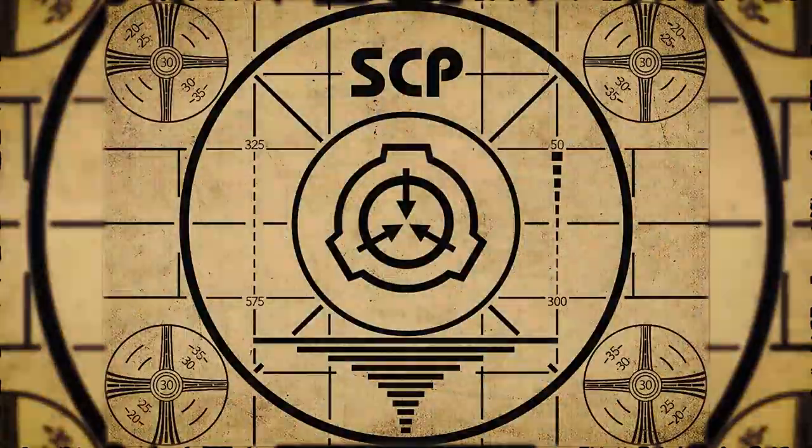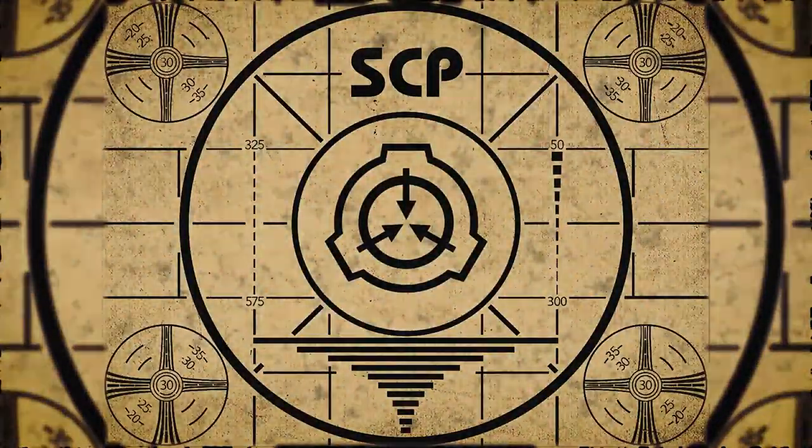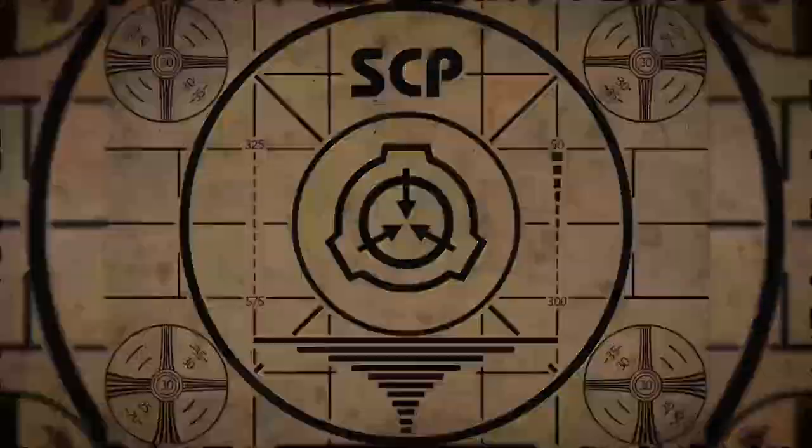To continue with your orientation training, subscribe to SCP Orientation right now and make sure you don't miss any of our upcoming videos.